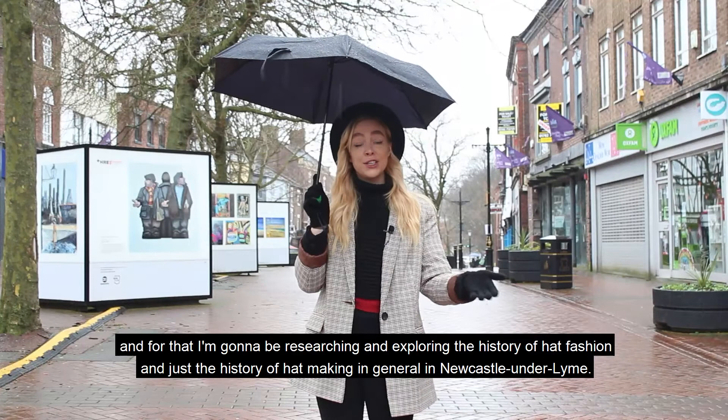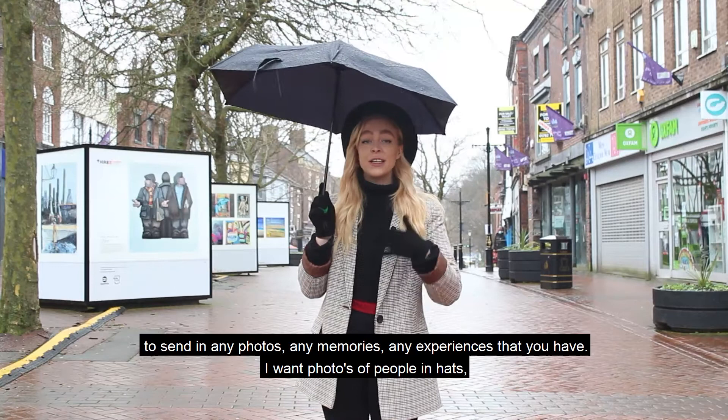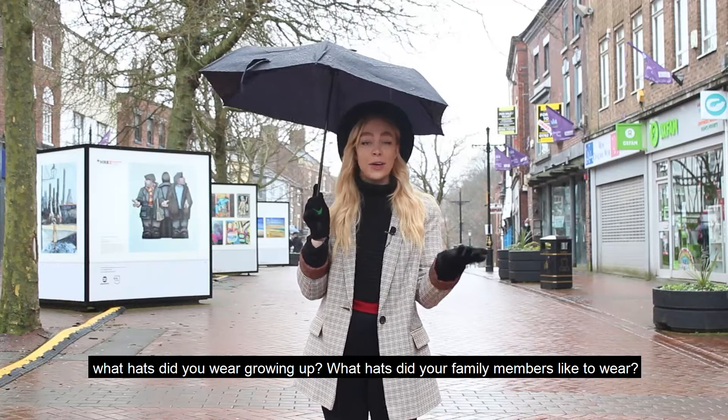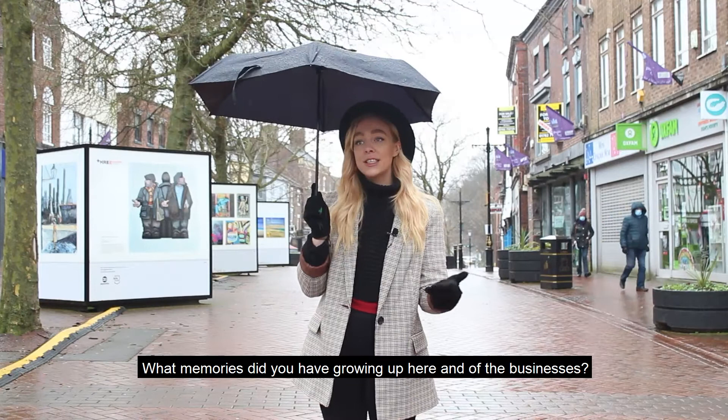So I'm appealing for anybody that's grown up in Newcastle Under Lime, or if your family has grown up in Newcastle, to send in any photos, any memories, experiences that you have. I want photos of people in hats — what hats did you wear growing up, what hats did your family members like to wear, do you remember any hat making shops, if not what businesses do you remember growing up, what memories did you have growing up here and of the businesses.